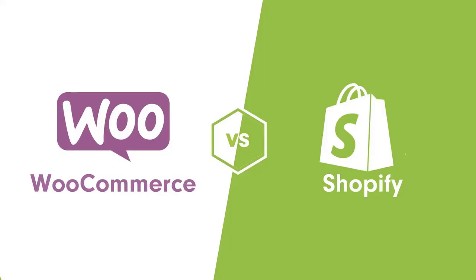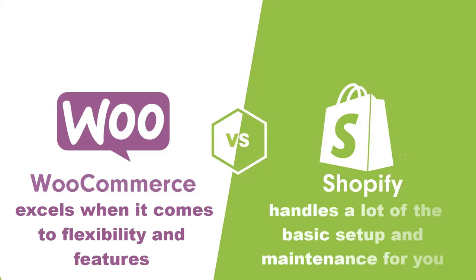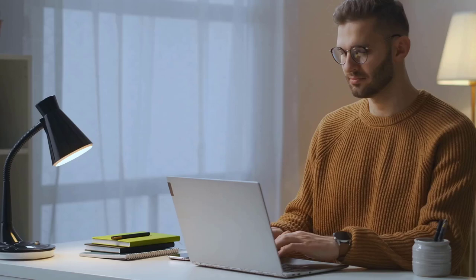Now for the important question: should you use WooCommerce or Shopify? As the comparison shows, WooCommerce excels when it comes to flexibility and features, while Shopify has the edge when it comes to simplicity because it handles a lot of the basic setup and maintenance for you. But here's the key point: there are ways to make WooCommerce simpler and more hands-off, but there aren't many ways to add more flexibility to Shopify beyond its pre-built apps. This is one of the big reasons why WooCommerce is a better option for most people and why WooCommerce is leading Shopify in terms of market share.